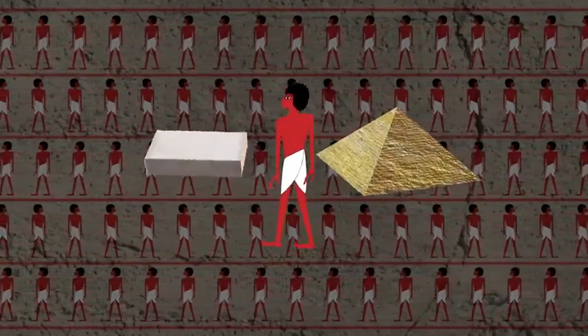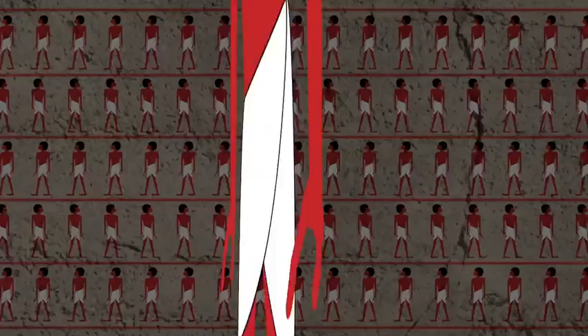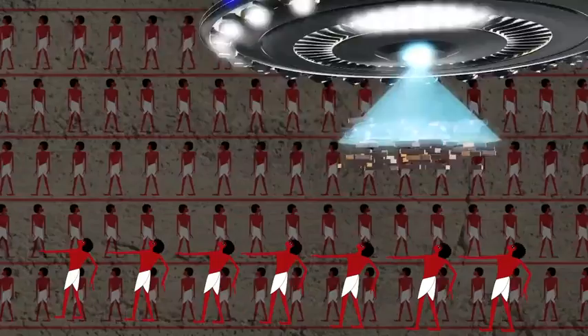How did the ancient Egyptians get those giant stone blocks from the quarries to the pyramids anyway? Nope. Nuh-uh. Oh come on.